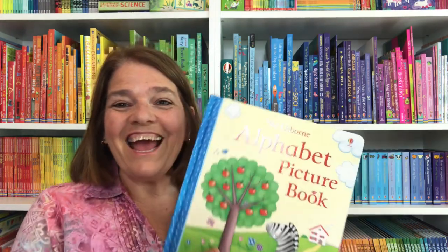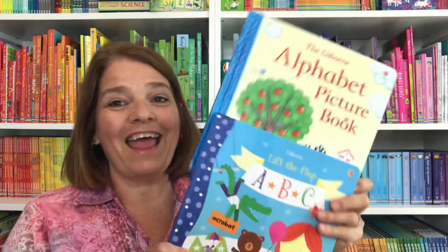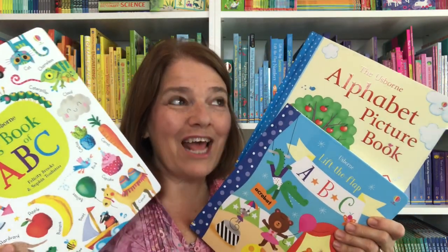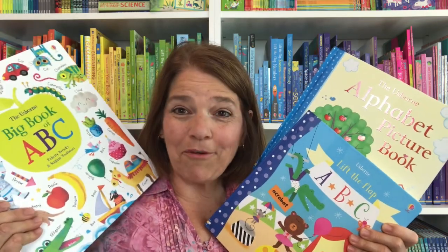I want to spotlight a few of our products that might help you along this journey. Let's start at the very beginning with alphabet. Your child knows the ABCs — let's talk a little bit more about that and why you would even want more than one alphabet book.